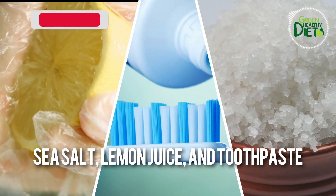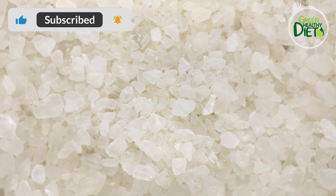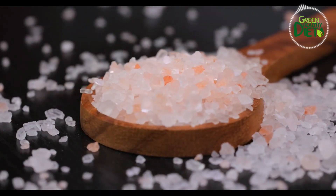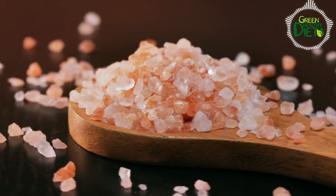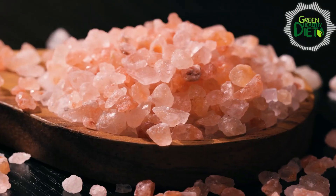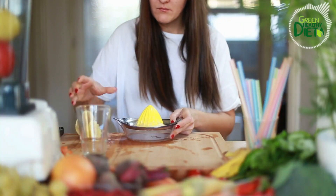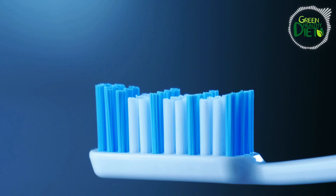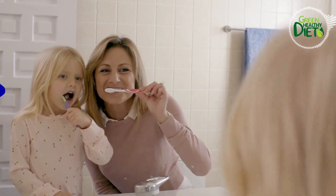Number 5: sea salt, lemon juice, and toothpaste. Sea salt is loaded with important minerals like calcium, magnesium, and iron, and it also has antibacterial properties to freshen your breath and protect your enamel. Mix half a teaspoon of sea salt and some freshly squeezed lemon juice with a small amount of toothpaste in a bowl, then apply this mixture to your teeth and leave it for a minute before rinsing your mouth thoroughly.